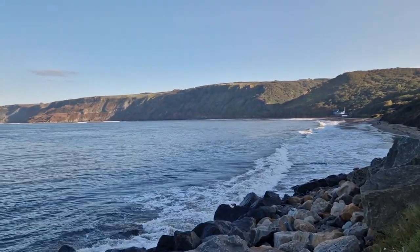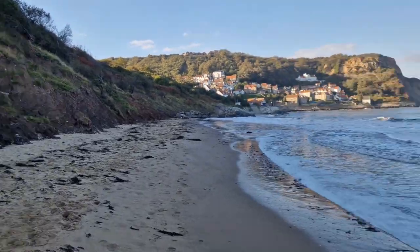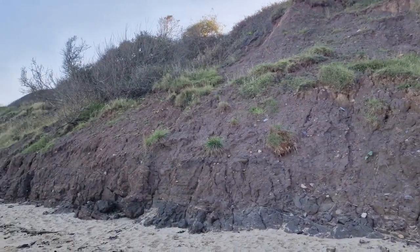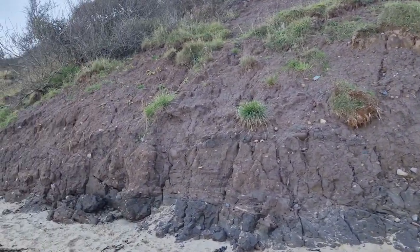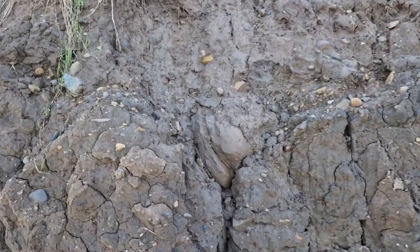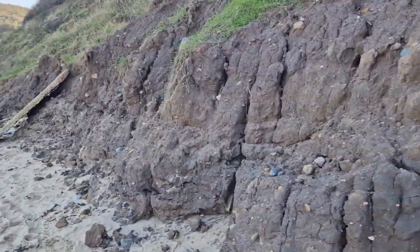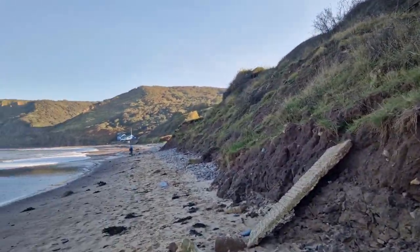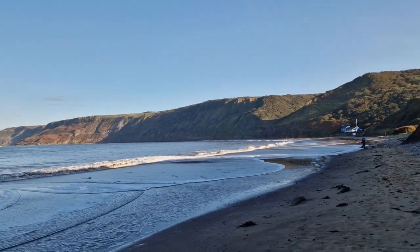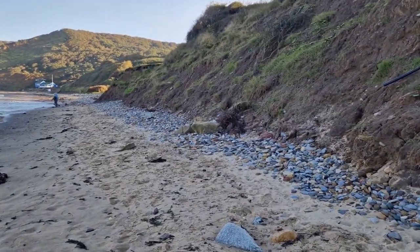We'll see if there are any tenuicostatum or eleganticerus blocks dropped out of the cliff and into the sea. In the middle of the bay here, these cliffs that look like mud are actually glacial till — deposited at the end of the ice age, a bit like on the Holderness. You can get fossils in there but obviously not from the actual original beds. The glacial till is deposited on top of the actual Jurassic beds, so even though it is old, it hasn't actually come from this site — it's been moved by the glaciers.